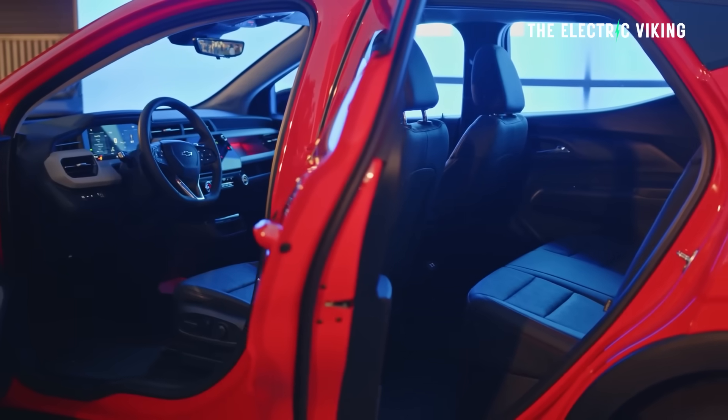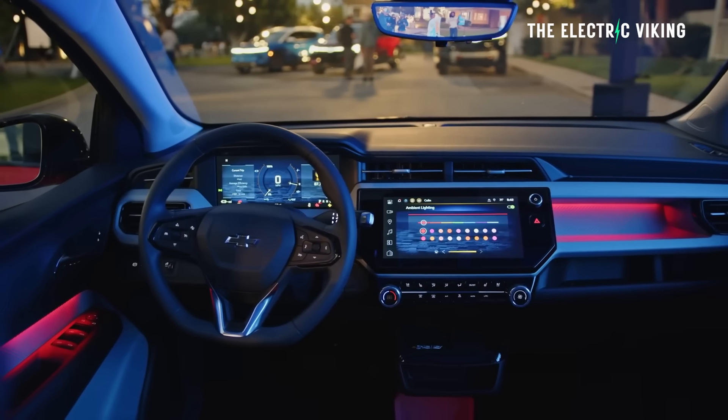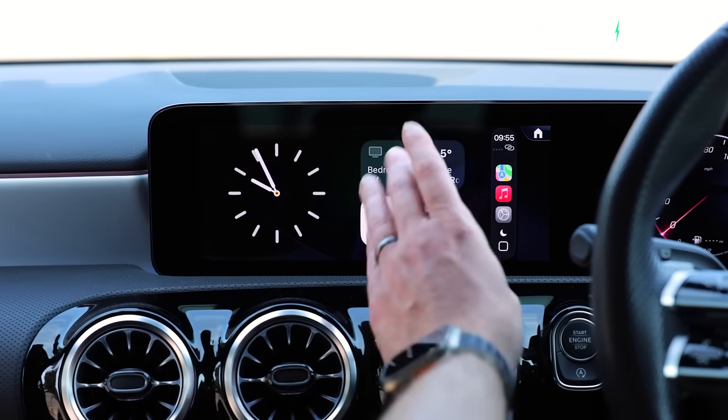The interior of the Bolt is pretty basic looking, but I think it does look pretty good overall. Apple CarPlay has been removed — though that's not a huge deal. I use CarPlay in lots of different cars and honestly it's very buggy.